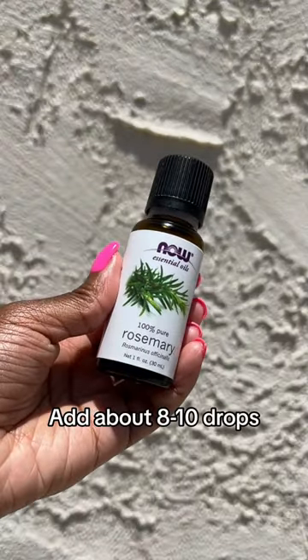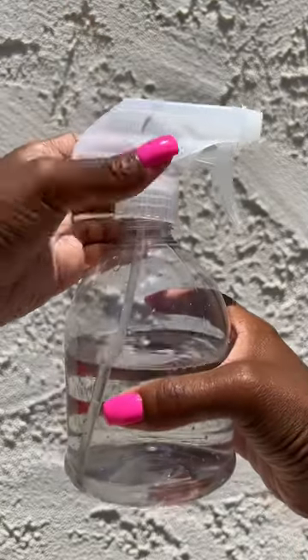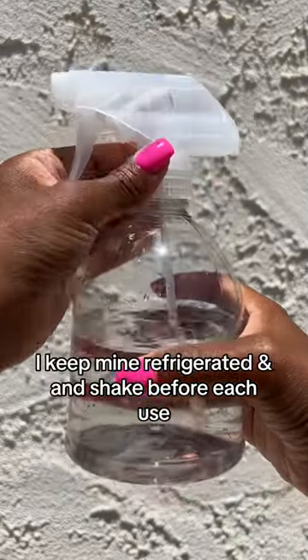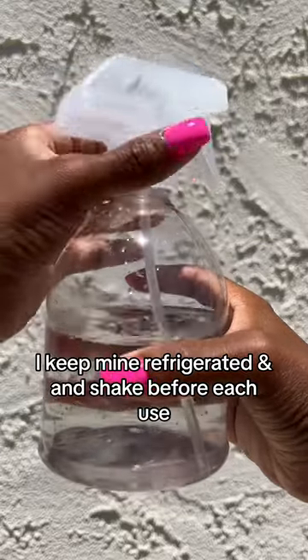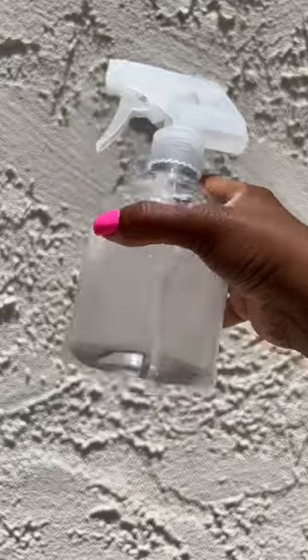Rosemary helps reduce scalp irritation and dandruff, adds shine, and promotes blood circulation to the scalp to strengthen the hair. I first started using this in 2008 and had great results when using consistently within my hair routine. I spray this on my hair a few times a week for soft, moisturized hair.